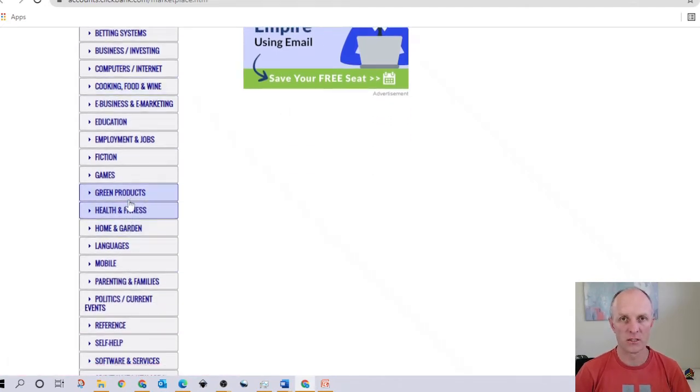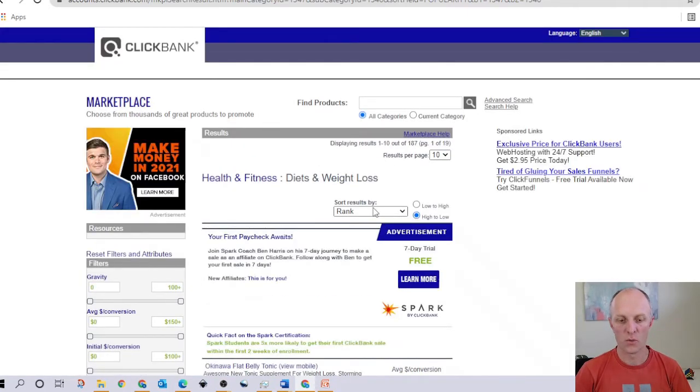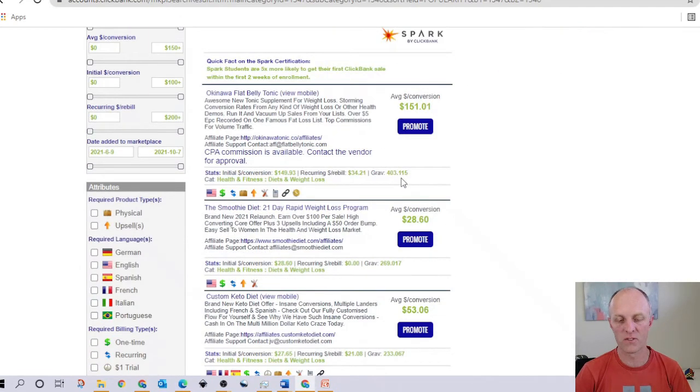Head into any niche that interests you — let's go to health and fitness, and diet and weight loss, which is going to be massive. Once results appear, sort by something called gravity. Gravity represents the number of sales made over the last 12-week period within ClickBank. For example, 403 sales have been made in this period, with an average earning of $151 per sale. My general rule of thumb is to find a product with a gravity of 30 or higher and an average dollar value of around $100, which could turn out to be quite a profitable product.